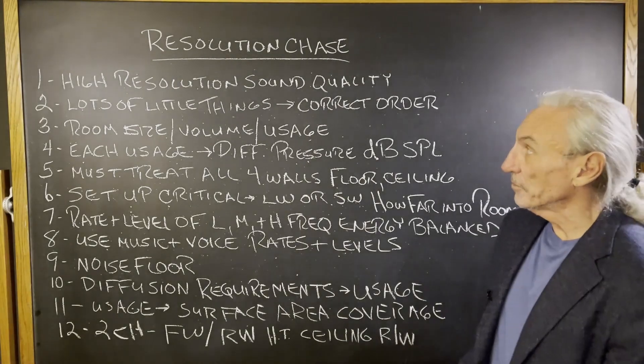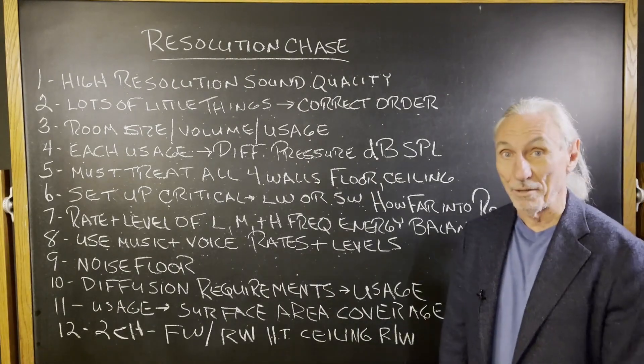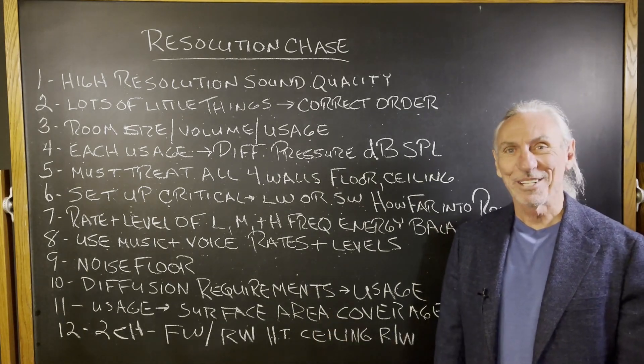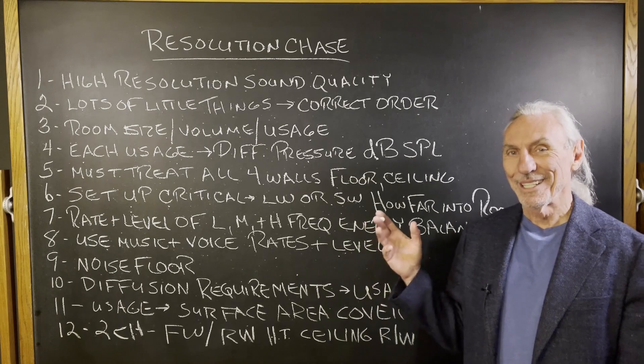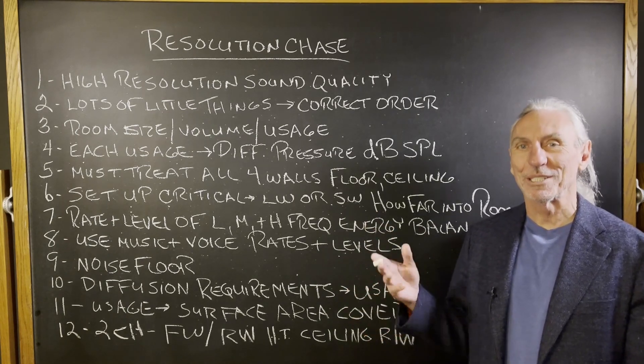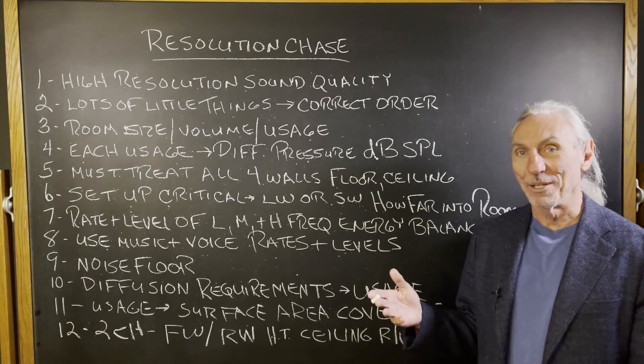Hi everyone, Dennis Foley from Acoustic Fields. Today we're going to talk about resolution again. I know you probably all get tired of hearing about it, but it's got to be the goal. It's got to be the strategy. Resolution has got to be what we're after here.